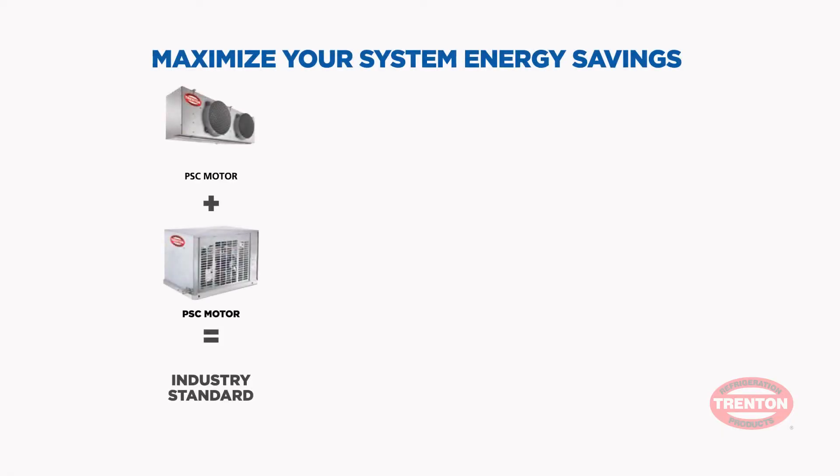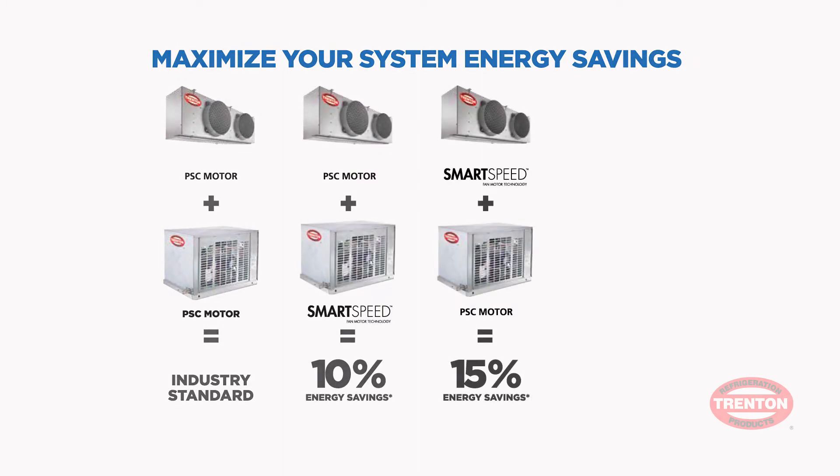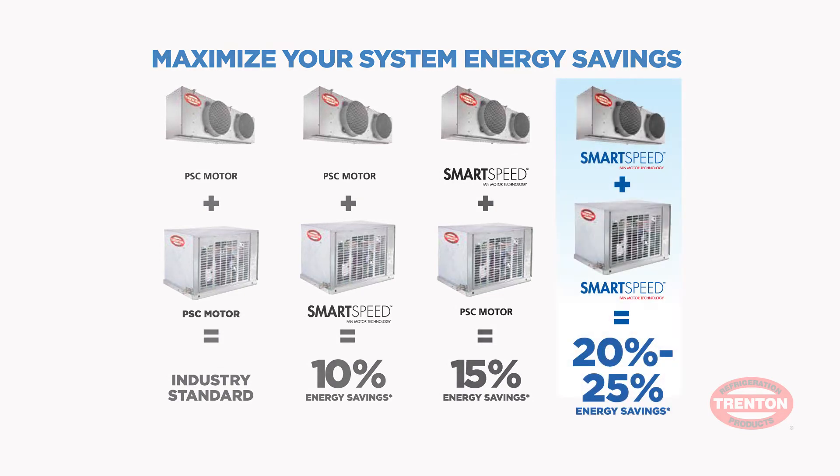Adding SmartSpeed is an investment that saves both in energy and refrigerant costs. If you use it on your condensing unit, you'll save 10 percent. If you use it on your evaporator coil, you'll save 15 percent. Use them both, and who wouldn't want to save an additional 25 percent on their energy costs.